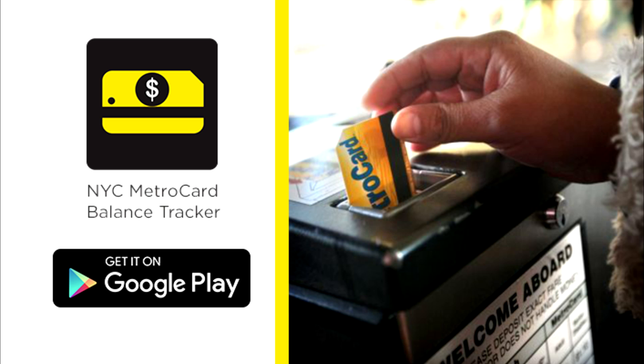Download the app and never swipe an empty MetroCard again. Enjoy riding the MTA.